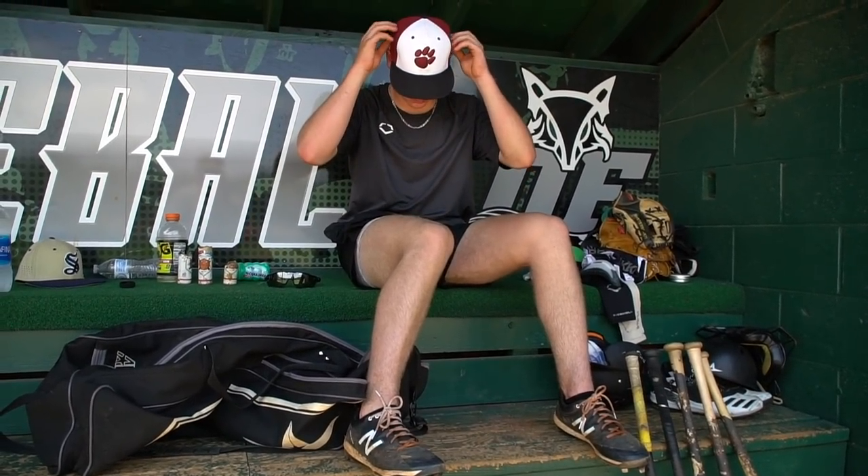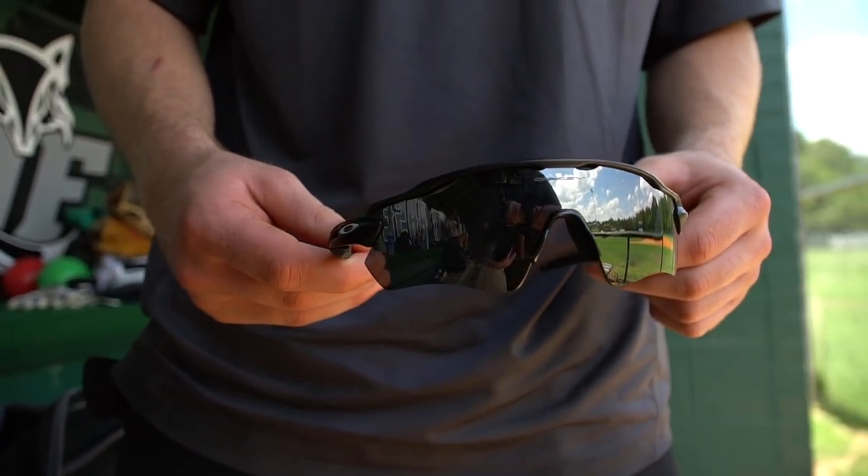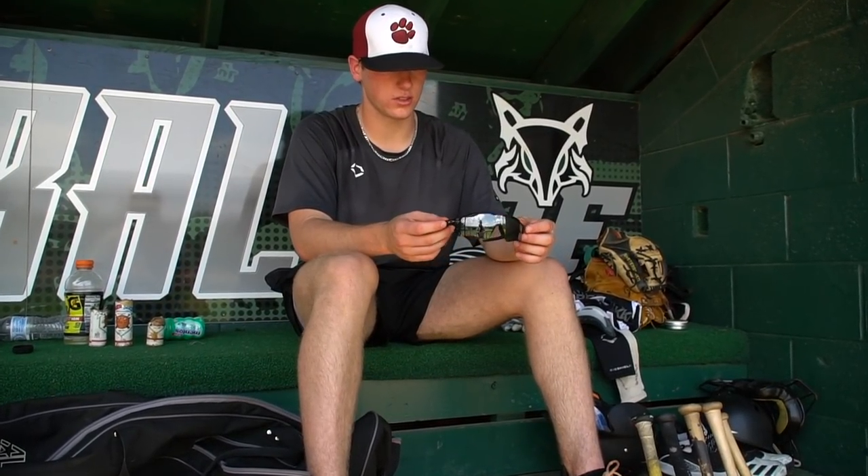Another thing I have is the Oakleys. These are really good. I've always been just a plain and simple guy, so these will get the job done. Just good-looking Oakleys — not too colorful, they don't scream. Just a good solid Oakley.